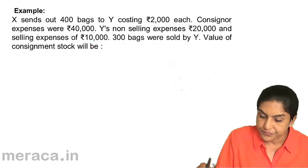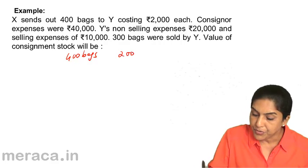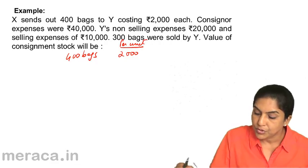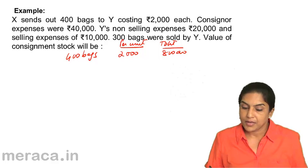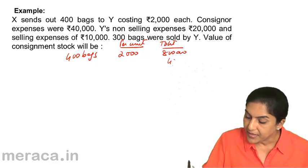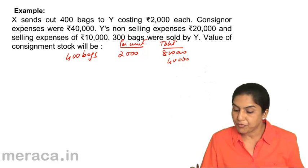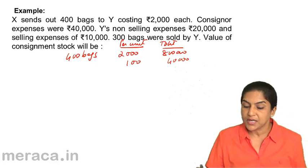We have 400 bags. What is the cost of 400 bags? Per unit cost is 2,000, so total cost is 8,00,000. Consigner expense is 40,000 to be added — 40,000 is the value for 400 bags. Therefore, we are talking of a cost of 100 rupees per bag.